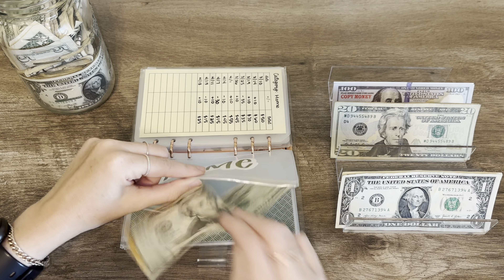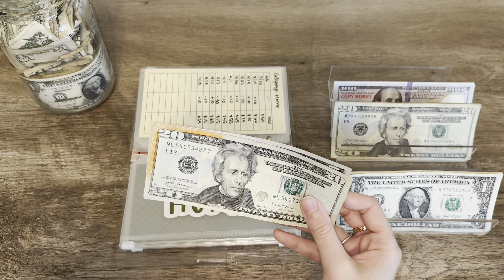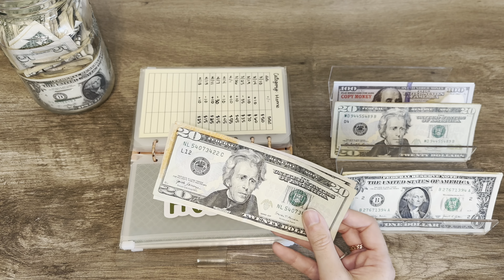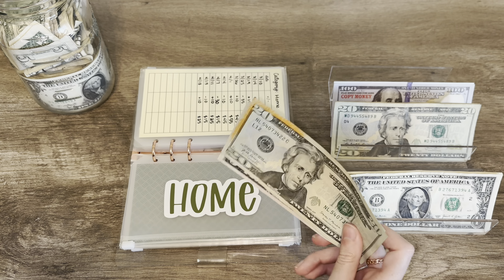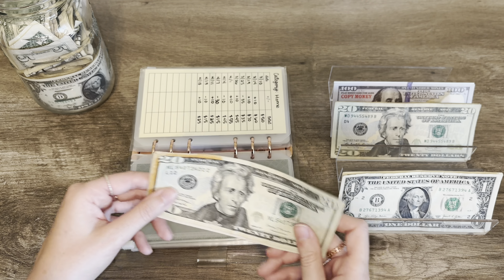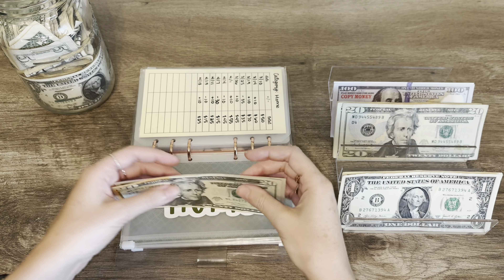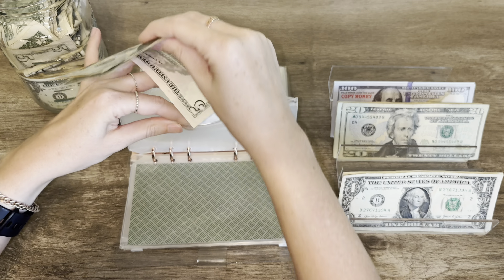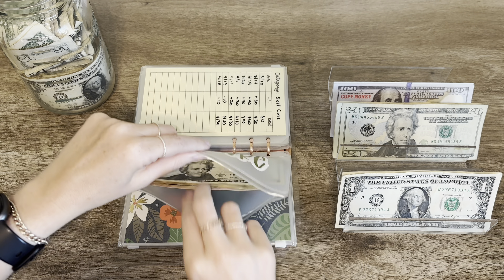Health we already took care of — there's $500 in there and I will start stuffing that again next week. Next up is home and it's getting $10, but I don't have a $10 bill right now so let's come back to this one.